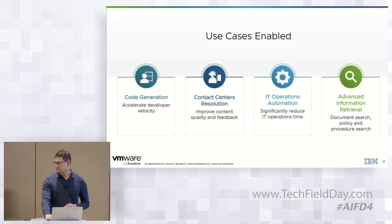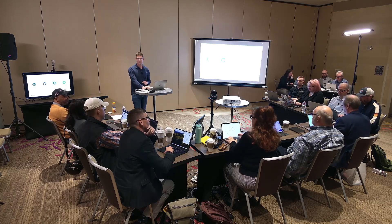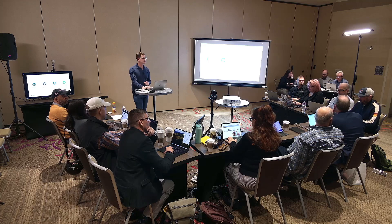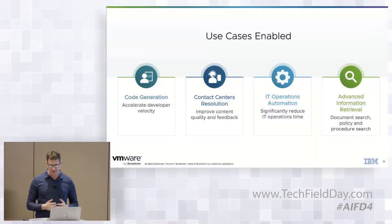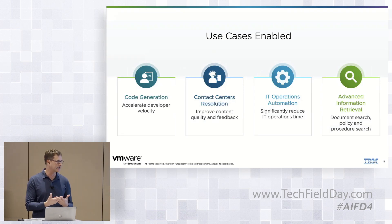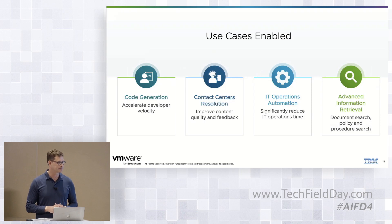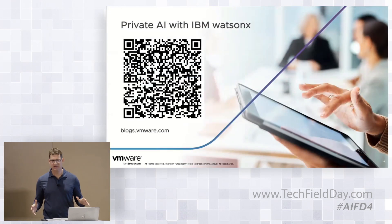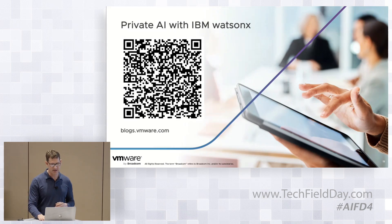So if customers want OpenShift and WatsonX integration on-prem, then VCF with the Private AI capabilities is the answer. For advanced information retrieval — document search and policy — we see retrieval-augmented generation use cases becoming more and more popular. The ability to marry up data, often in a vector database, with the intelligence of AI to get the right answers with current information, with guardrails around what we want to respond to. If you want more information, there's a blog that covers Private AI with IBM WatsonX.